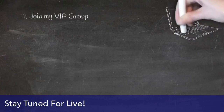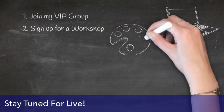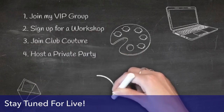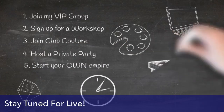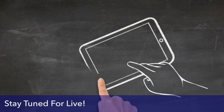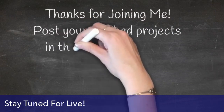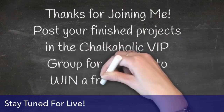We have lots of fun tools and a full assortment of different surfaces for all your projects. Make sure you join my Chalkaholic VIP group — there's so much more fun and specials there. You can also sign up for a workshop. We also have Club Couture, a fun mail subscription where you get an exclusive transfer and chalk paste sent to your home every month for $19.99. You can also host your own private party, get your friends and family together. You can even become a designer and start your own empire. Don't forget — if you post a picture of your finished project in my Chalkaholic VIP group, you'll be entered in a drawing for a free transfer every month!